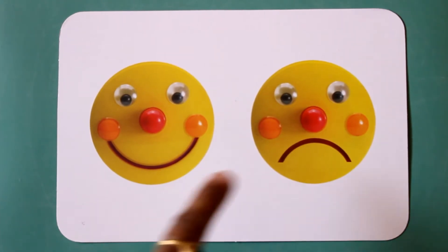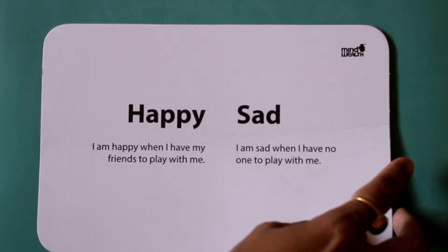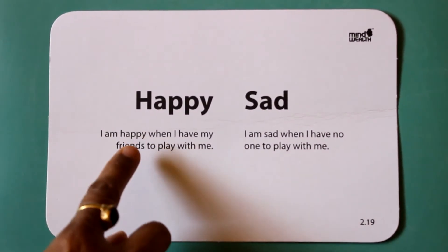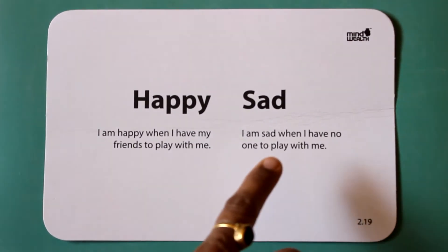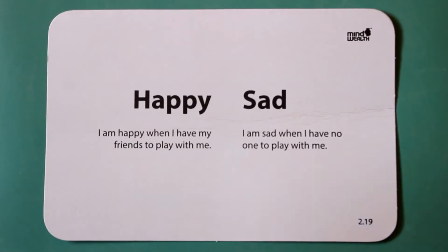Happy. Sad. I am happy when I have my friends to play with me. I am sad when I have no one to play with me.